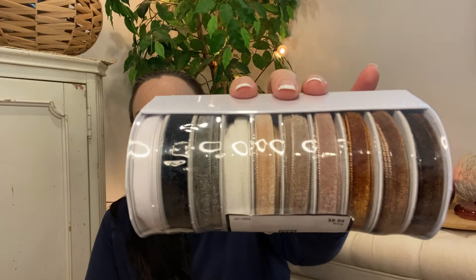Next I grabbed this velvet ribbon set from the ribbon section — it's not in the fall section, you have to go over where the ribbon is. This particular set was so popular at Christmas; everyone doing neutral Christmas with velvet balls and beautiful browns could not find this. I may use it again for Christmas as well, but definitely for fall colors. I might use it to hang my ornaments. It was $8.99 for the set.